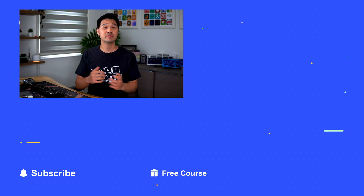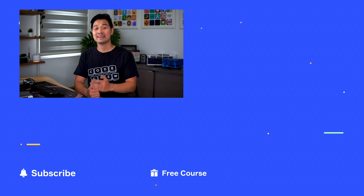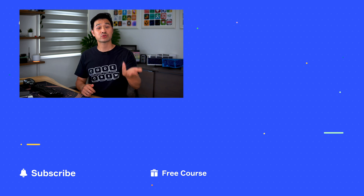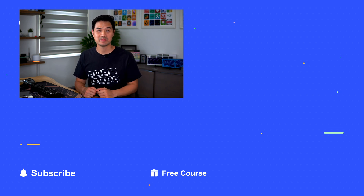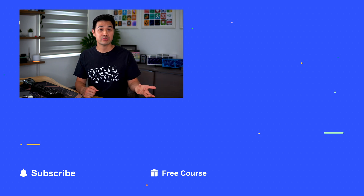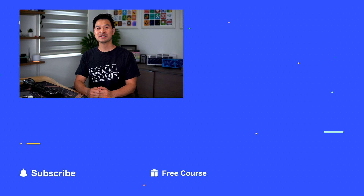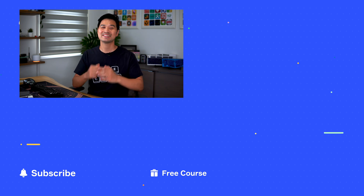If you haven't already, make sure you're subscribed to the channel so you don't miss it. In the meantime, comment below and let me know: what is your goal for learning iOS app development? Is it to break into the industry and find a job, or is it to build your own apps? Thanks for watching, don't forget to leave a comment — I'll see you in the next video.